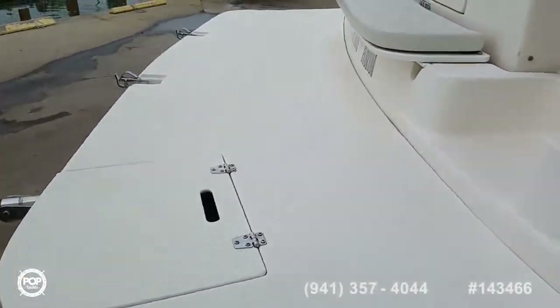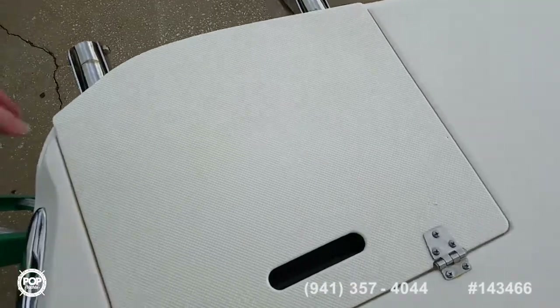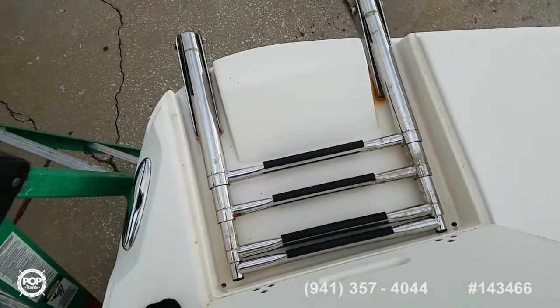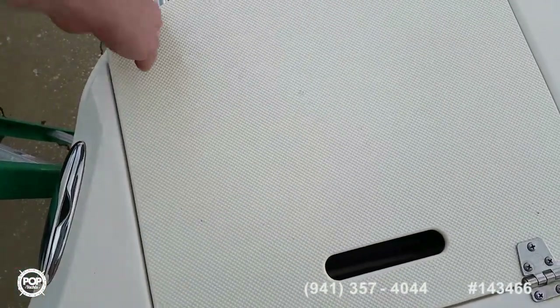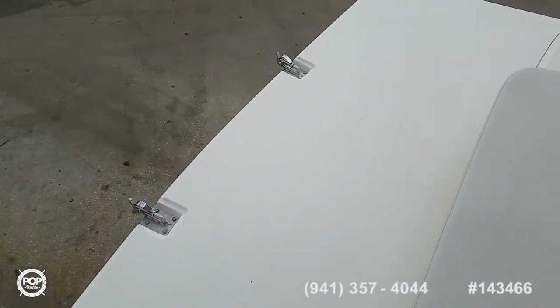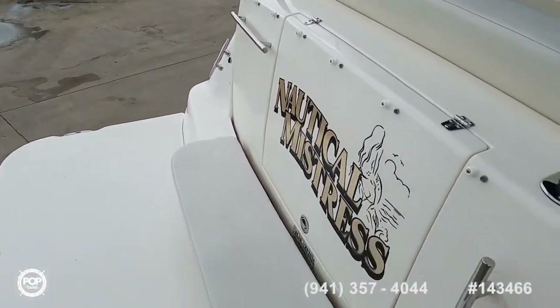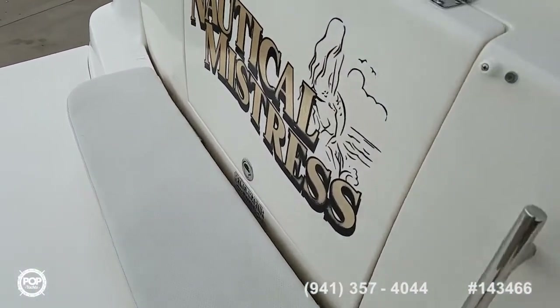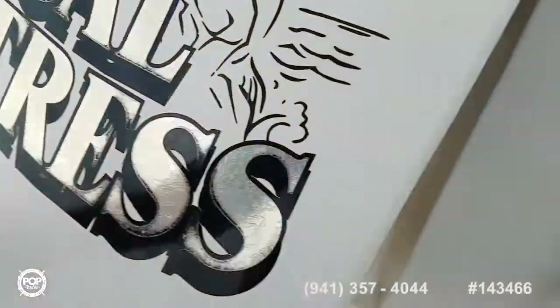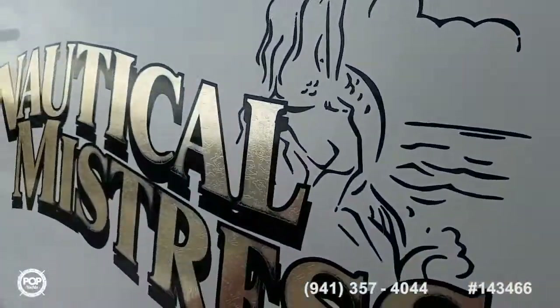Let's go ahead and hop on deck. Easy access to the swim ladder — four steps, folds out, telescoping. Nice extended swim platform back here at the rear. Plenty of grab handles where you need them. A huge storage box right in the transom, also accessible from under that transom bench.